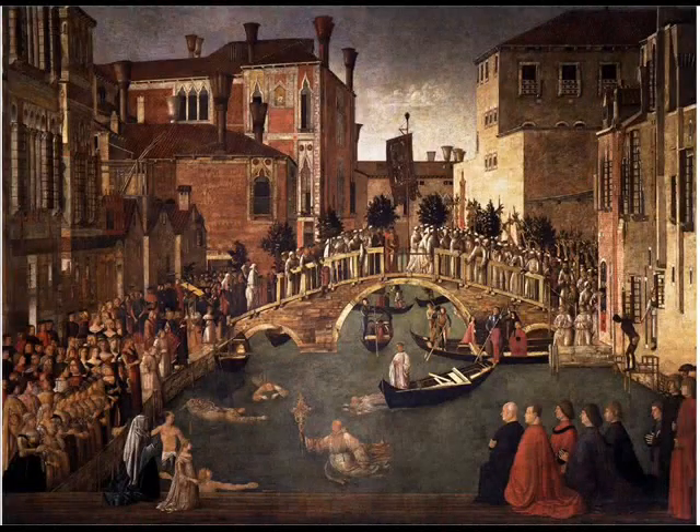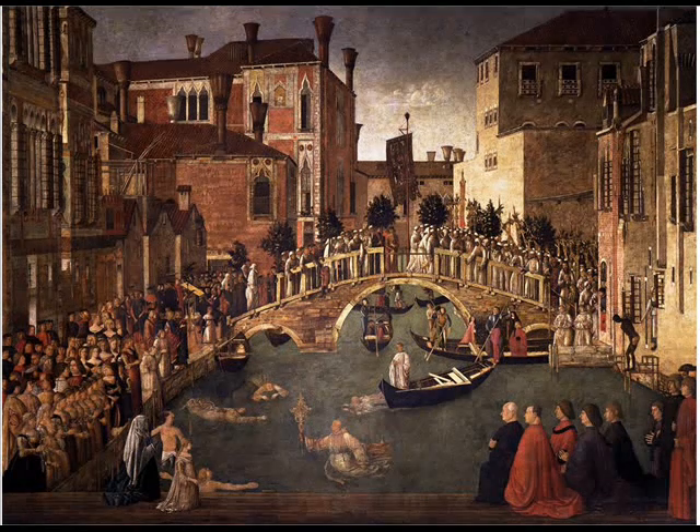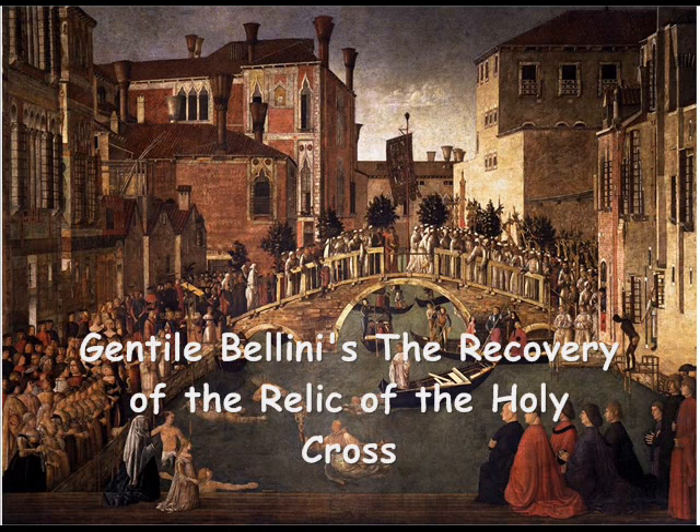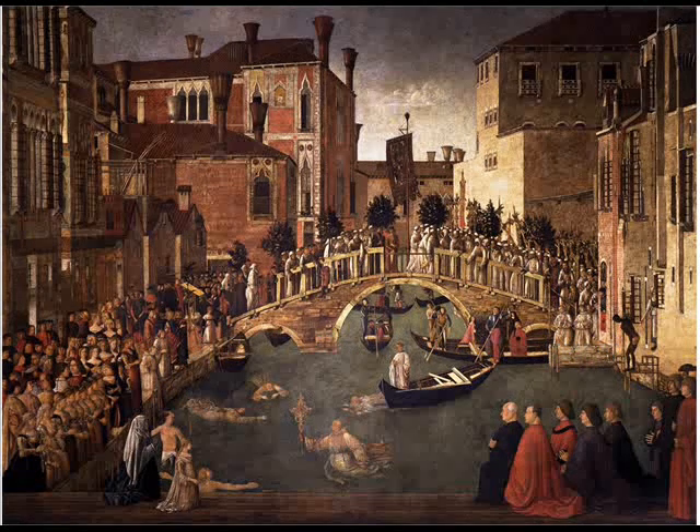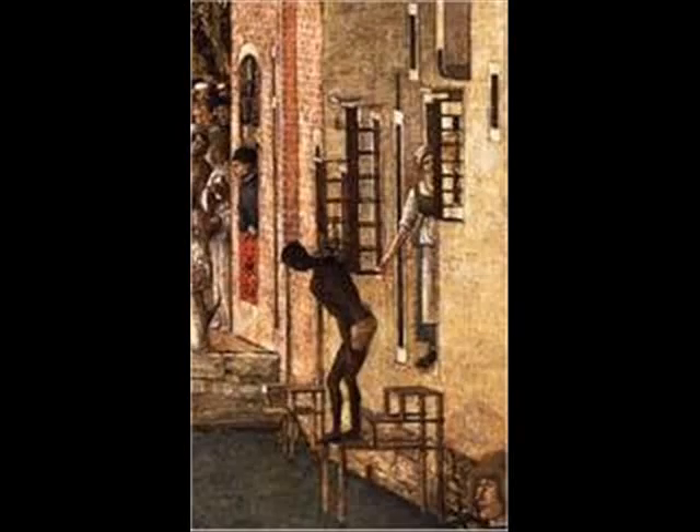Have a look at the two buildings and two paintings I wanted to show you, both in the Academia. The first is by Gentile Bellini — the Recovery of the Relic of the Holy Cross. These are people diving into the canal to find a piece of the cross that had been thrown in. If you look carefully on the right-hand side, you see a Black man — must have been a slave — being handed something rather mysteriously by a white one, about to dive in. He's in the picture anyway. So we were there.